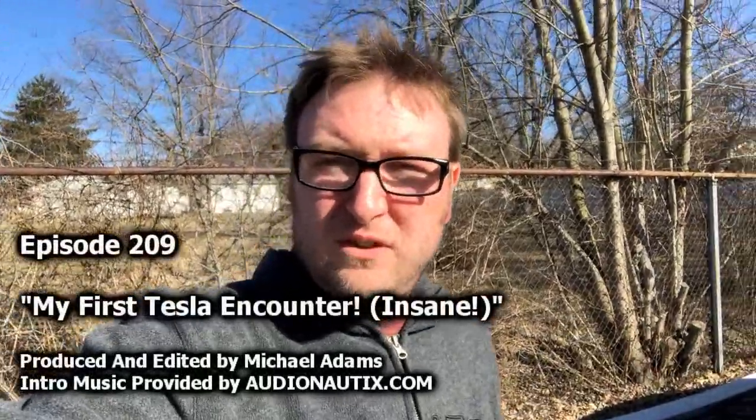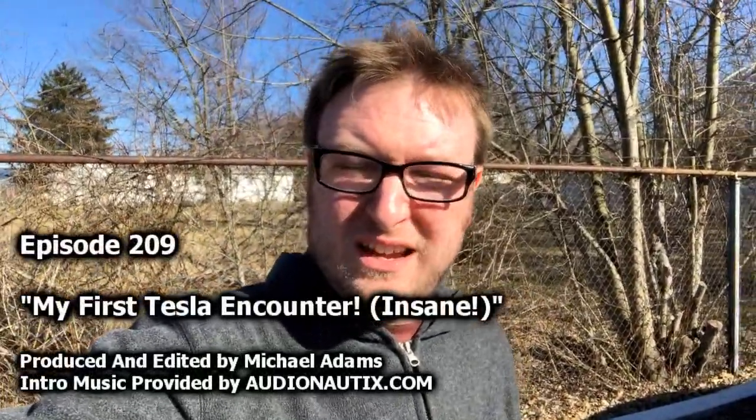Hey guys, welcome to this installment of Mike's Vehicle Vlogs. Thank you so much for joining me today. I have a quick vlog for you guys. Remember that Tesla I mentioned in the previous vlog? We took in a Tesla on trade and, as to be expected, it is sold, but I do have a little bit of time with it.